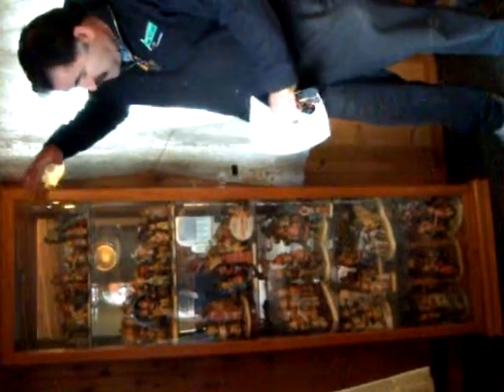Hi, this is Luke Kahn from VintageRareStuff.com, and I'm on location. We just picked up a wonderful collection of Hummels. As you can see right here, it's a whole showcase filled with Hummels, sentry pieces, all kinds of wonderful pieces.